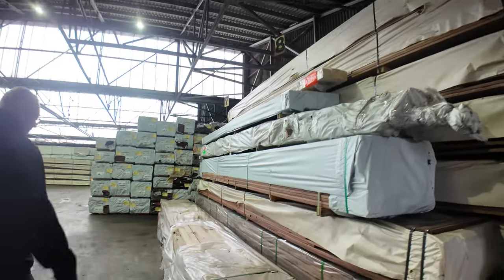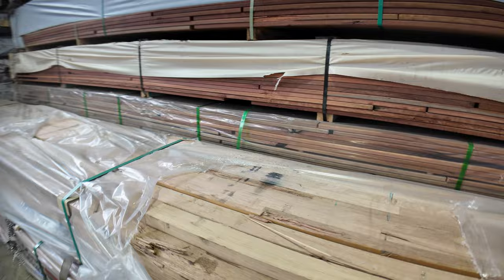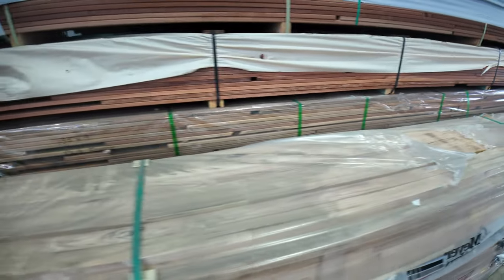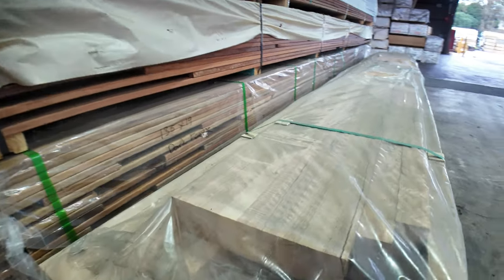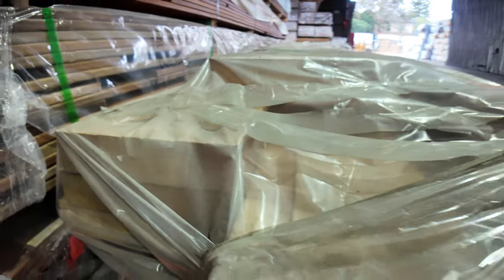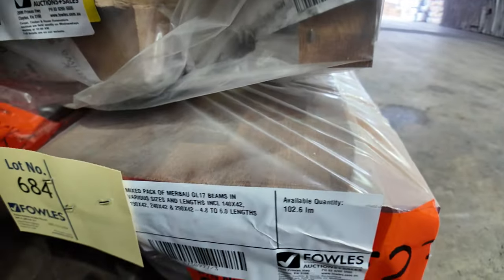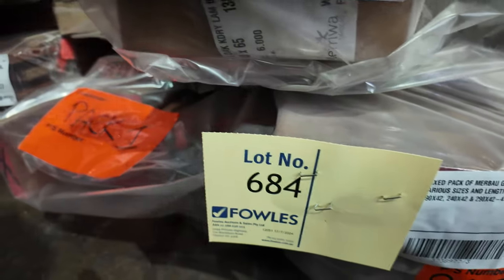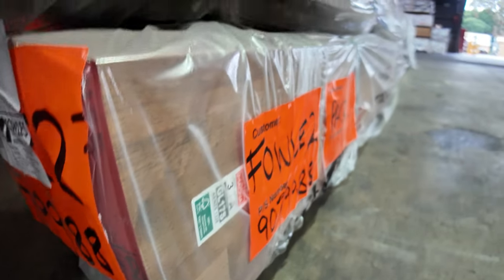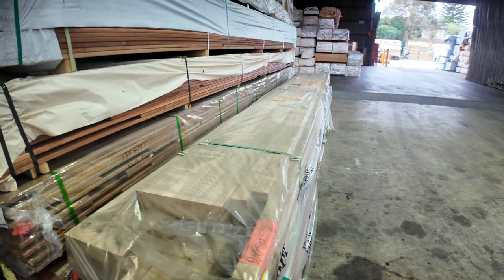Have a look at these two packs — another two unreserved clearance packs. Lot 683, which is the top pack there — assorted hardwood GL18 beams, various sizes and lengths there. And the pack on the bottom, have a look at that — Merbu beams, GL17 Merbu beams there guys. That is unreserved as well. It was worth coming just for those two packs seriously tomorrow — absolutely rippers.